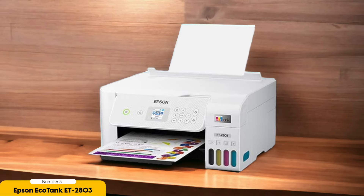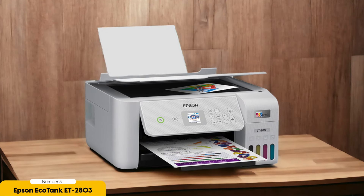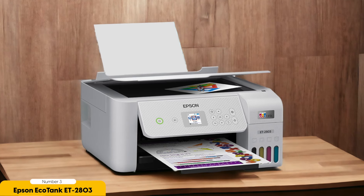In addition to its eco-friendly ink system, the EcoTank ET-2803 also offers other sustainable features. It has automatic duplex printing, which allows you to print on both sides of the page and reduce paper usage. The printer also has Wi-Fi connectivity, so you can easily print wirelessly from your computer or smartphone.